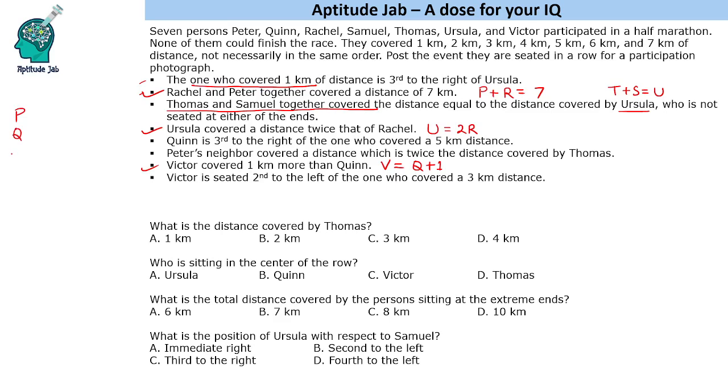So let us use these statements to figure out the possible combinations. We have P, Q, R, S, T, U and V. For P plus R we will get multiple cases — 12 possible cases. U equals 2 times R gives us the least number of cases, so let us start with this. If R equals 1, U equals 2. If R equals 2, U equals 4. If R equals 3, U equals 6. So only 3 cases.